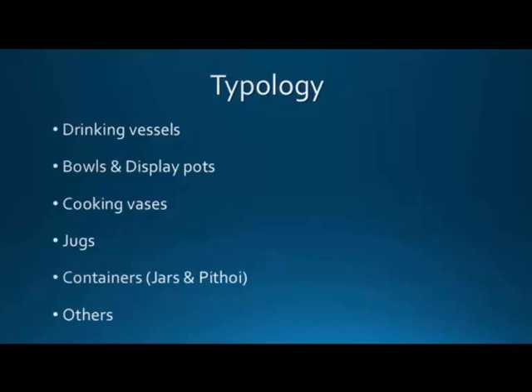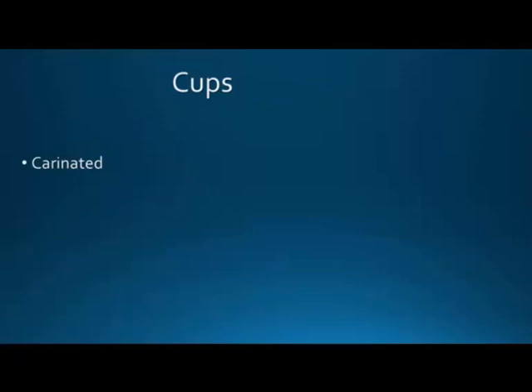Now the typology. As you can expect, we have drinking vessels — cups mainly — bowls and display pots. Cooking vases, jugs, containers including jars and pithoi, and a few other less common categories and types.